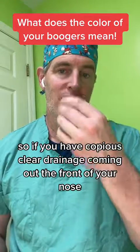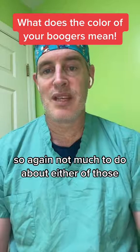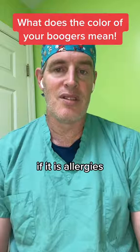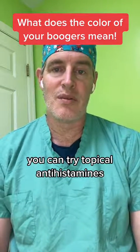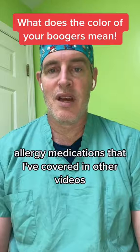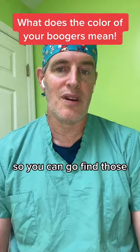If you have copious clear drainage coming out the front of your nose, it either means allergies or a viral infection. Not much to do about either other than lots of saline. If it is allergies and you're having itchy eyes and other kinds of symptoms, you can try topical antihistamines, systemic antihistamines, or other kinds of over-the-counter allergy medications that I've covered in other videos.